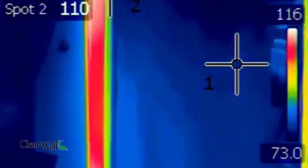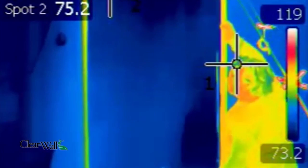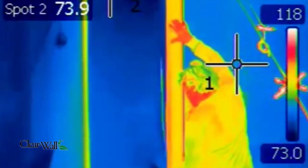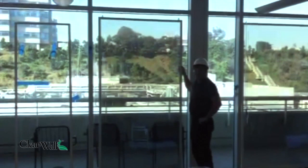Clearwall owns the technology that allows us to take the performance of a window coating and install that onto a lightweight, easy to install panel which then can replicate the performance of a dual pane or triple pane window.